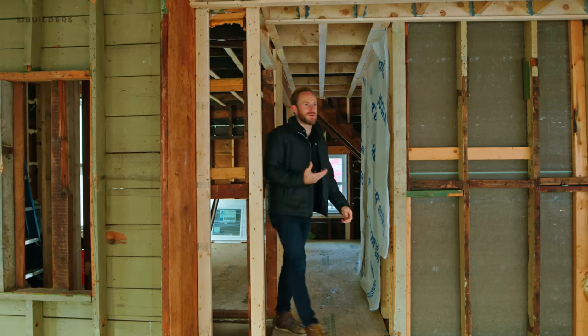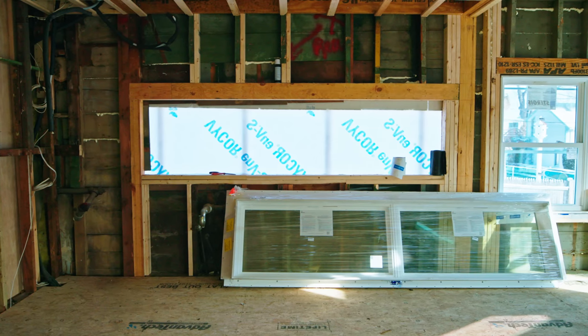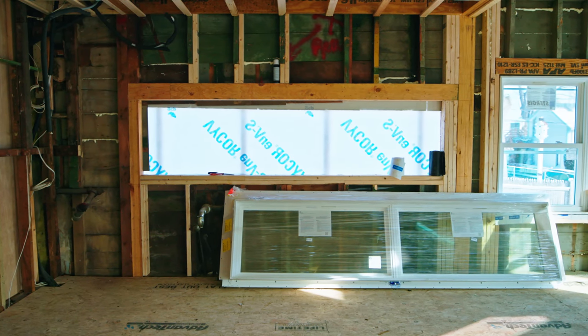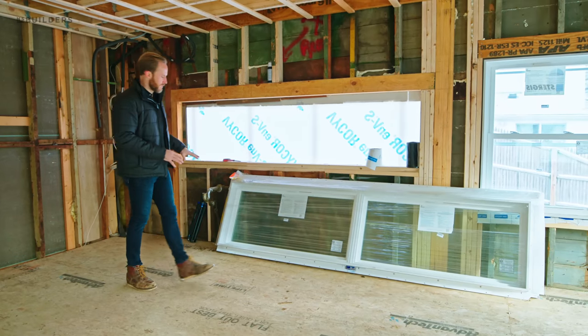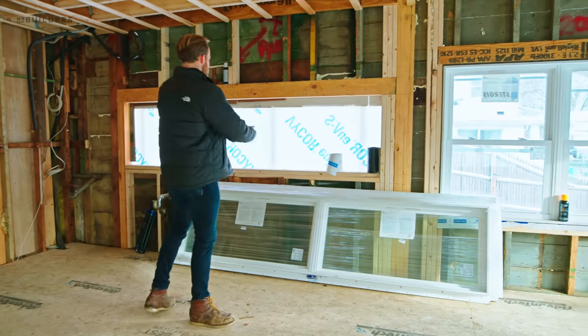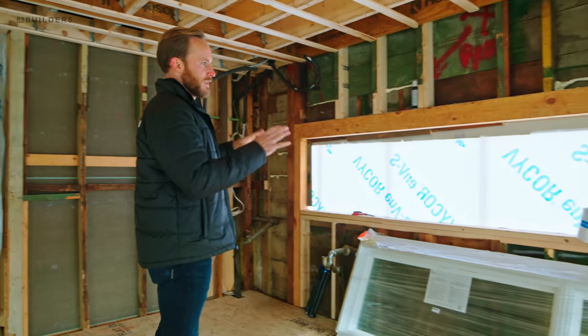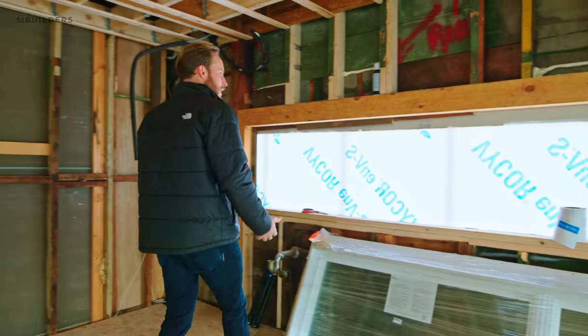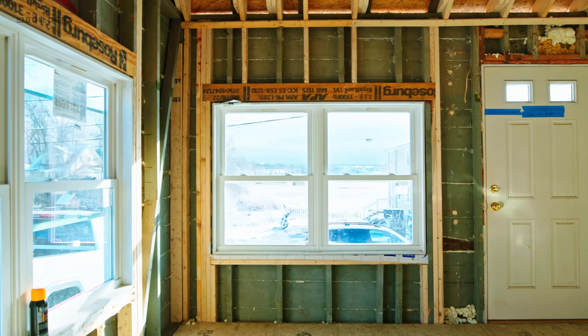Speaking of outside, this window just came in and we'll be installing it here. As a reminder, we're actually going to be using this whole area as our backsplash. What we have is two panes of glass which will fit in between our upper cabinets and our countertop. Really intentional, and it will pull in a lot more natural light through this kitchen, which was otherwise a pretty dark corner.